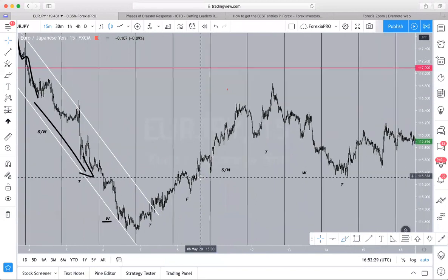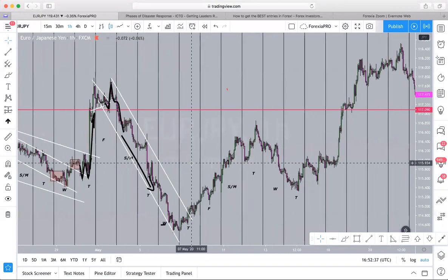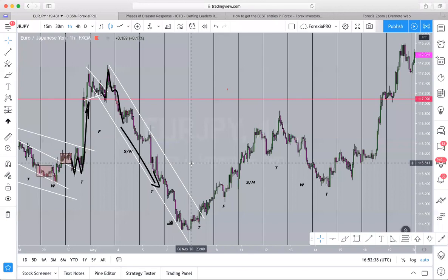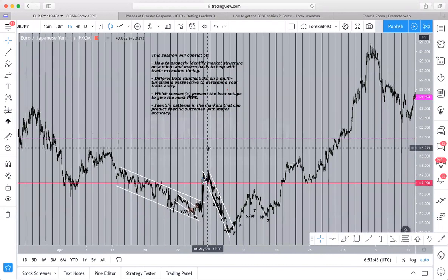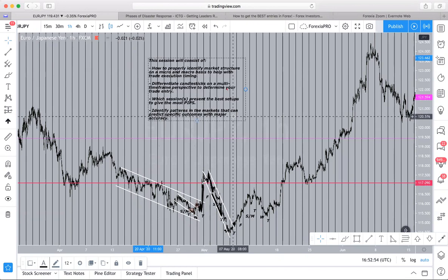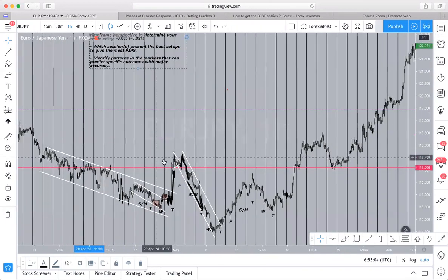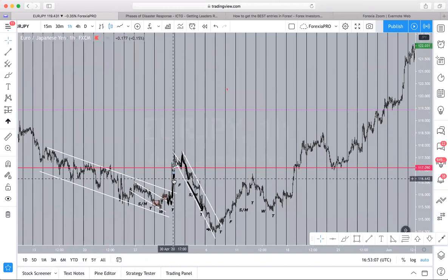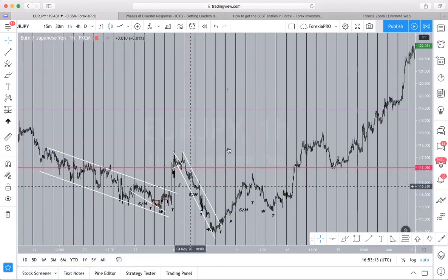On the 15-minute time frame it looks a little bit messy; on the one-hour time frame it looks a little bit better. I think we have about eight minutes left, so let me show you guys one of the last things I wanted to show you — identifying patterns in the market that can predict specific outcomes with major accuracy. What I'm going to show you is something that happens on micro and macro, because that's what I promised.